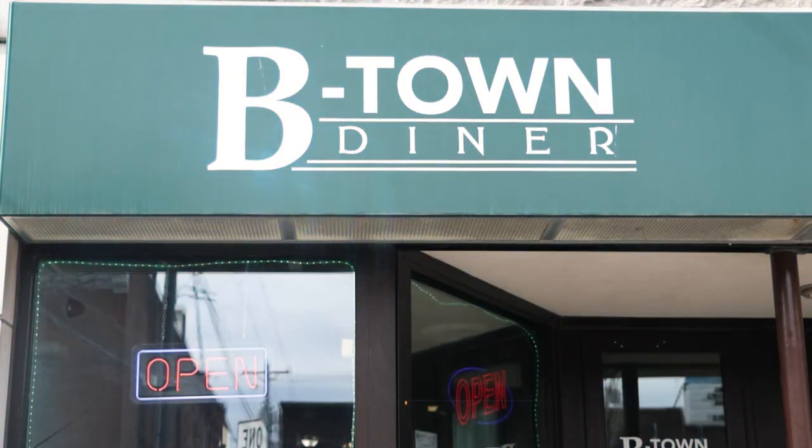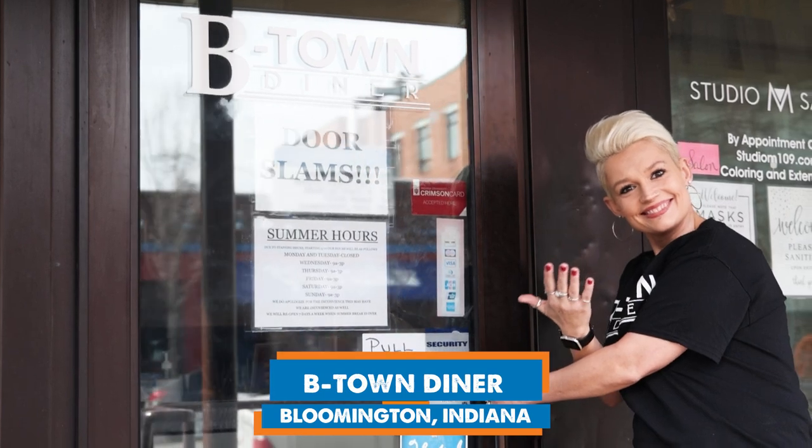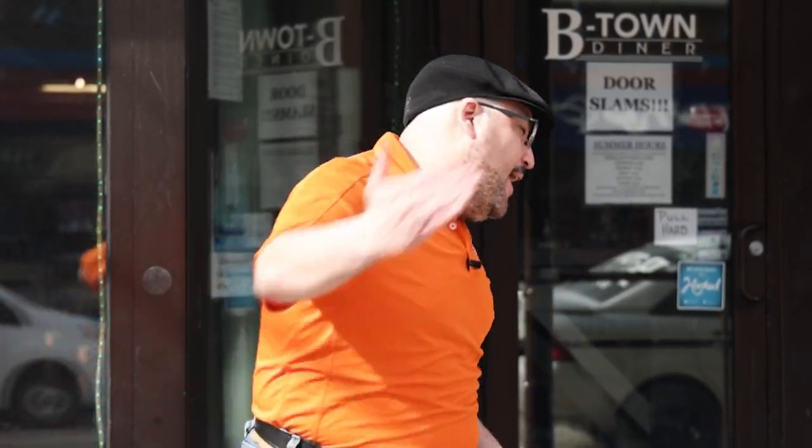What's up? It's Luis from America's Best Restaurants, and we travel the country coast to coast to find the places where you need to eat on a weekly basis. This week we're in Bloomington, Indiana, and today we're at a restaurant called B-Town Diner. We're going to get to talk to Miranda, who's the owner. We're going to see some of their cool items like their haystack, plus a couple of other things. I know you're hungry because you're watching this, so why don't you come with me? Let's go check it out.